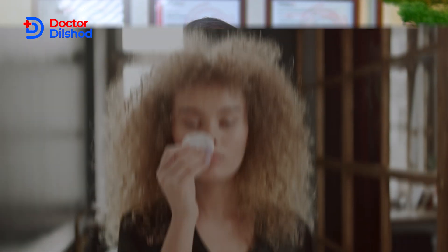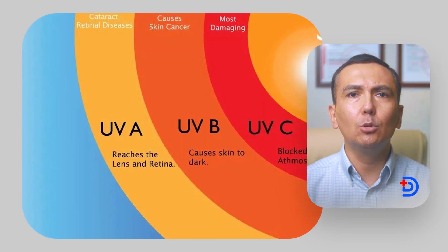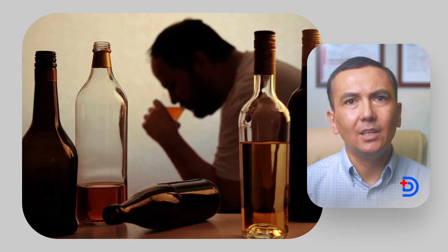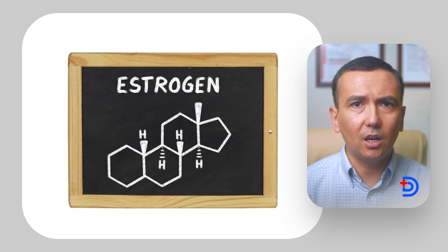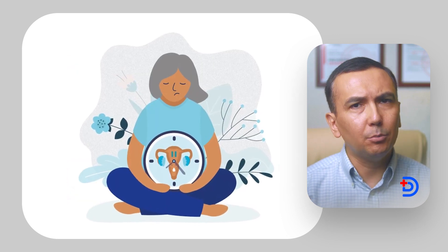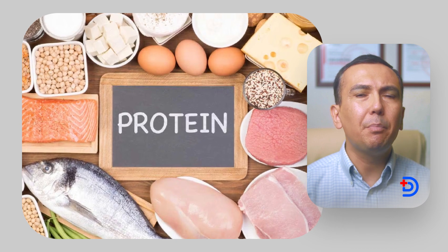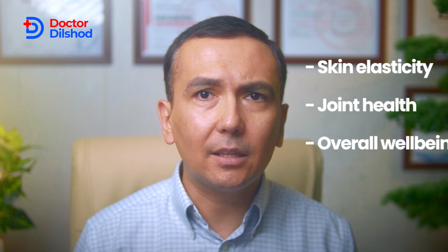The decline in collagen production starts in our mid-20s, with about a 1% decrease per year. Various factors contribute to this decline. Sun exposure: UV radiation breaks down collagen, leading to premature aging of the skin. Lifestyle choices such as smoking, excessive alcohol, and high sugar intake contribute to oxidative stress and inflammation, accelerating collagen breakdown. Hormonal changes: estrogen, which supports collagen, decreases with age, particularly after menopause. Nutritional deficiencies — lack of vitamin C, zinc, copper, and proteins — can impair collagen synthesis. These factors can significantly impact skin elasticity, joint health, and overall well-being.